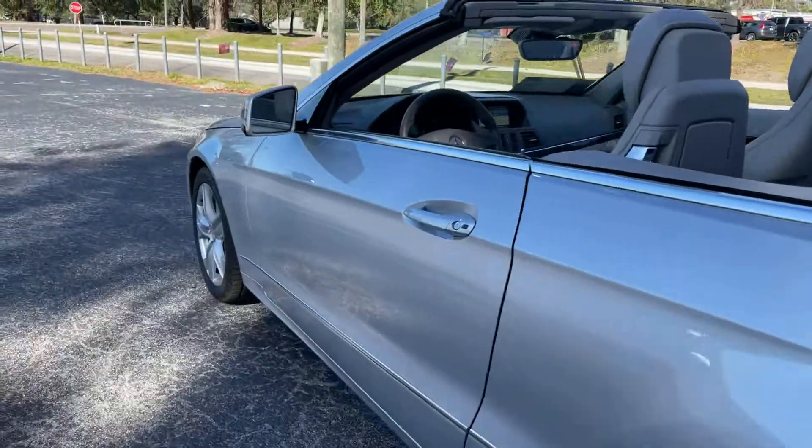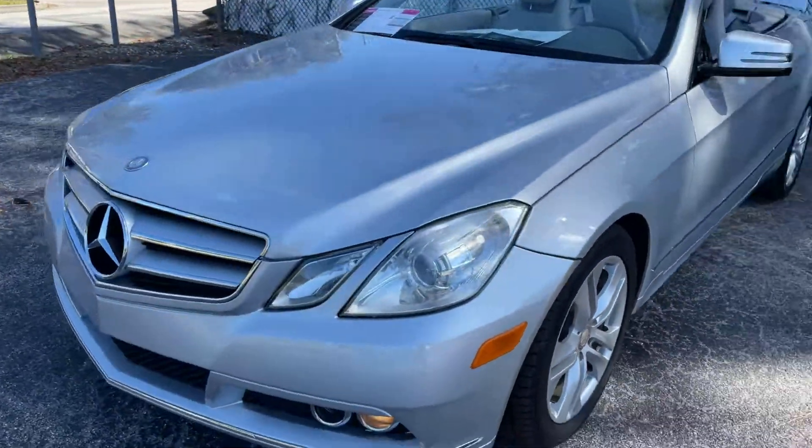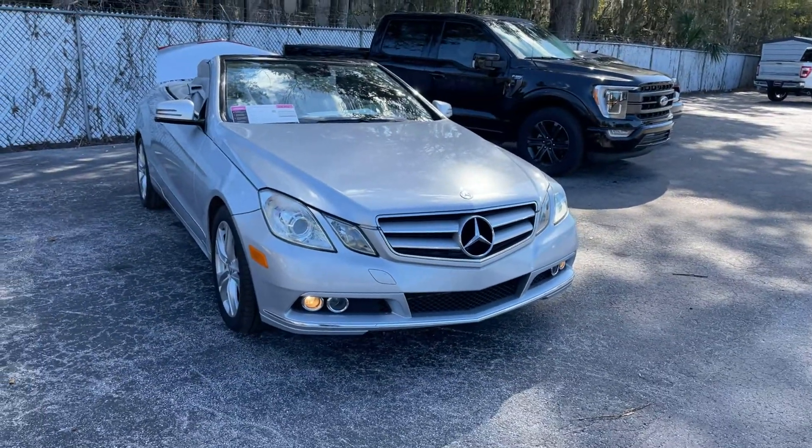This vehicle is powered by a 3.5-liter six-cylinder engine, so it's got power. And like all pre-owned vehicles at AutoNation Ford at Brooksville, it has a five-day, 250-mile money-back guarantee.